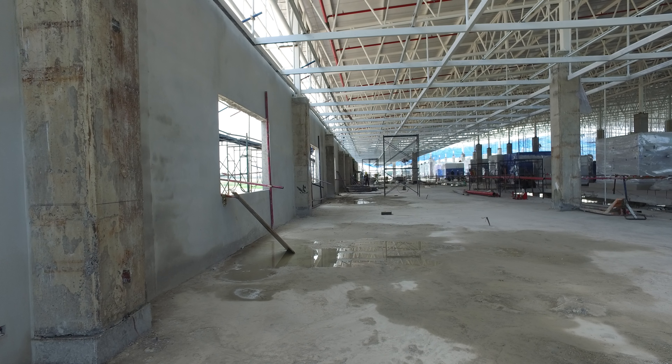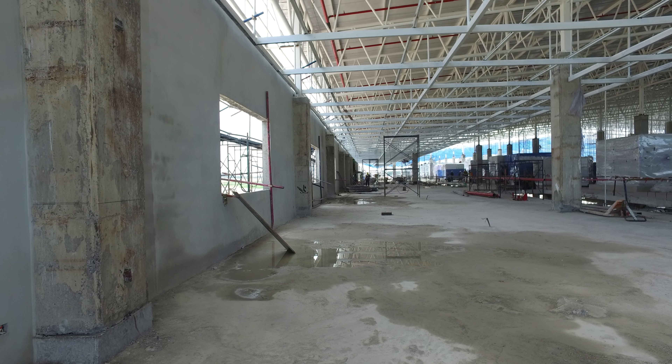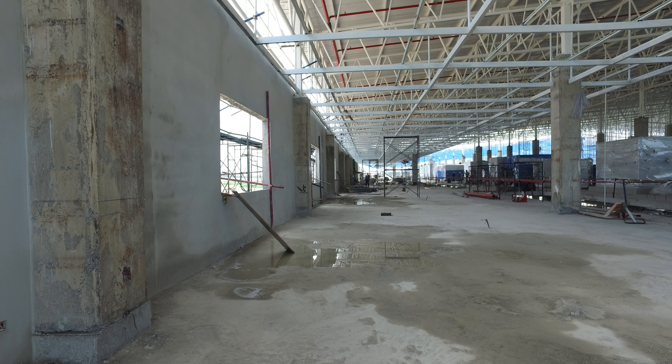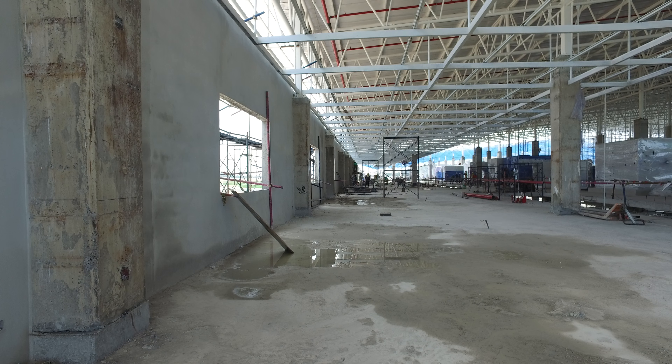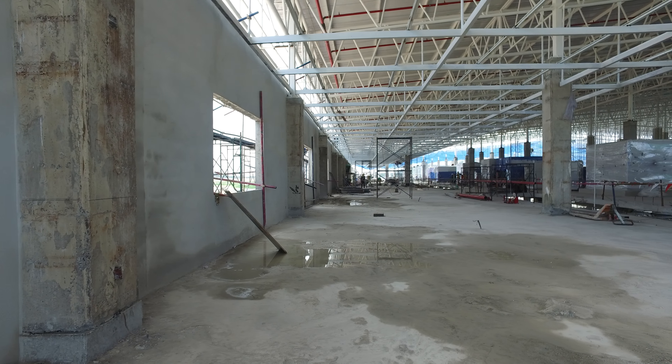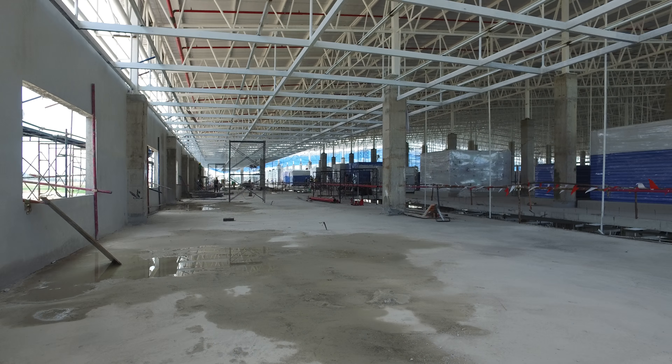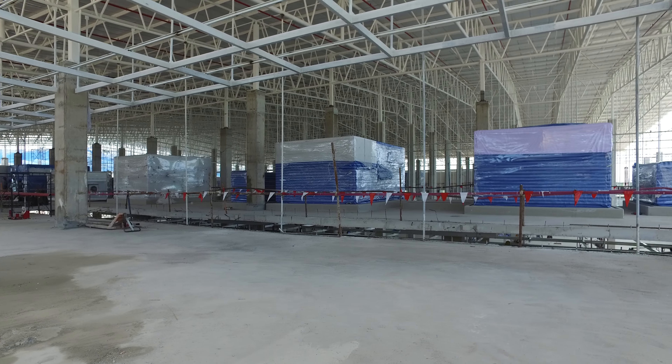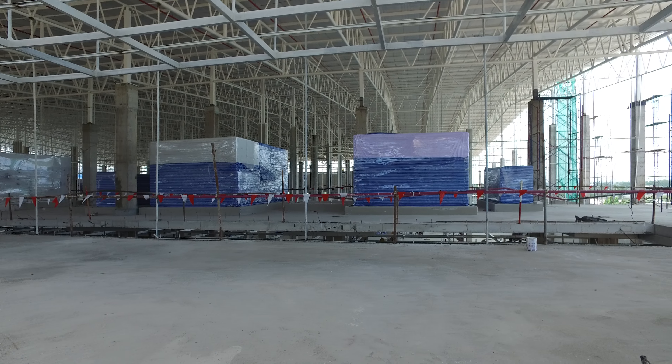Okay, so here we go again. Non-clean room area, third floor, south, west, across. There will eventually be a wall separating this from the community area.